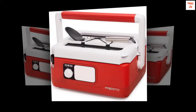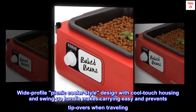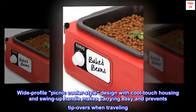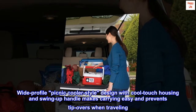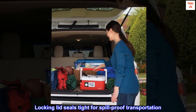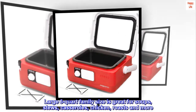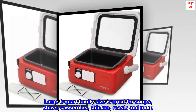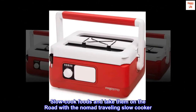Cook and go — slow cook foods and take them on the road. The wide profile picnic cooler style design with cool-touch housing and swing-up handle makes carrying easy and prevents tip overs when traveling. The locking lid seals tight for spill-proof transportation. The large six-quart family size is great for soups, stews, casseroles, chicken roasts, and more.